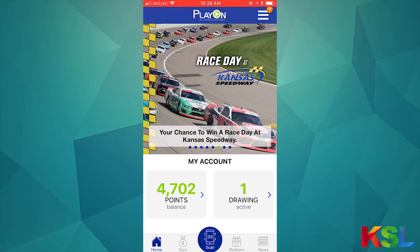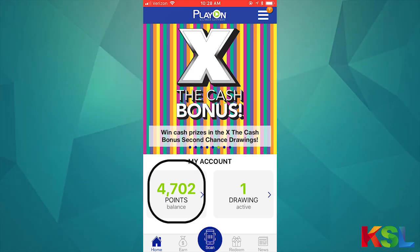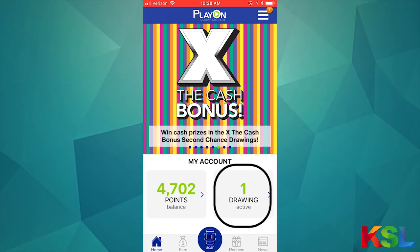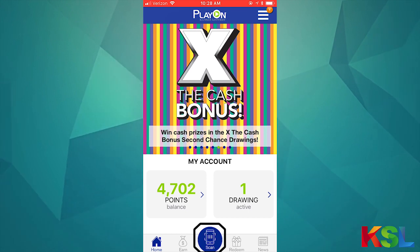Here's the home page of Play On. You've got your scrolling carousel at the top with all the current promotions and point opportunities. To the left you have your points balance, to the right your current active drawings, and at the bottom you have the scan button that you've used to enter your tickets into Play On.